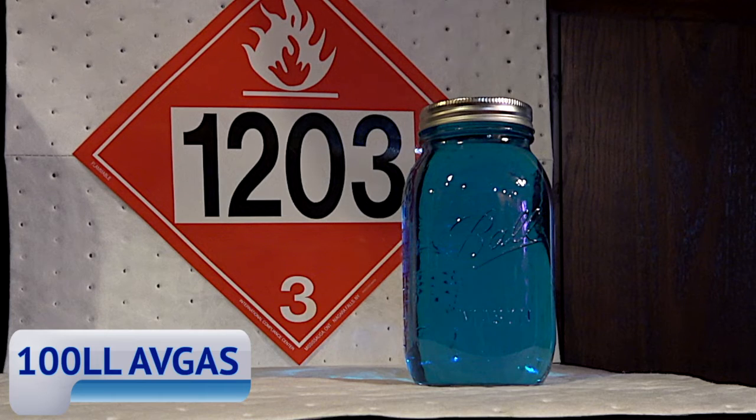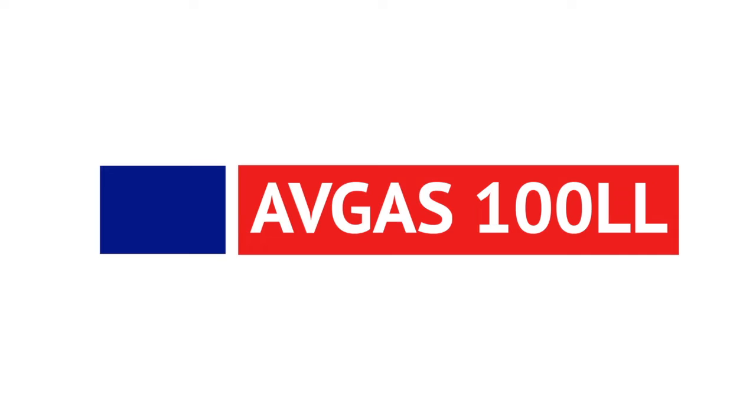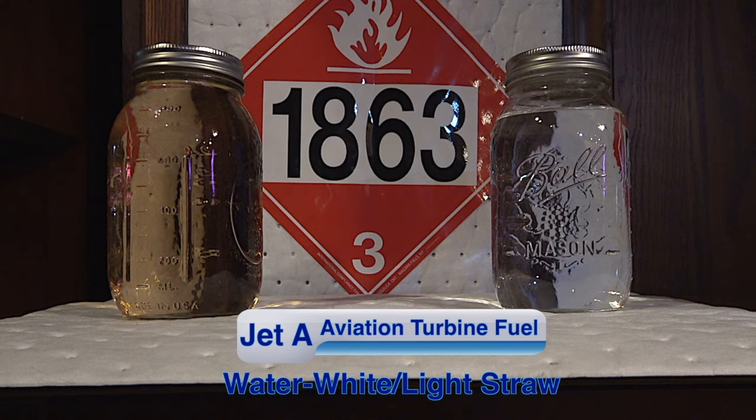One hundred LL Avgas is dyed blue and meets specifications for reciprocating engines. The Energy Institute or EI approved decal is red with white letters and has a blue band on the left side. Jet A Aviation Turbine fuel is a distillate fuel which may range in color from water white to straw color. It meets specifications for turbine or jet engines.